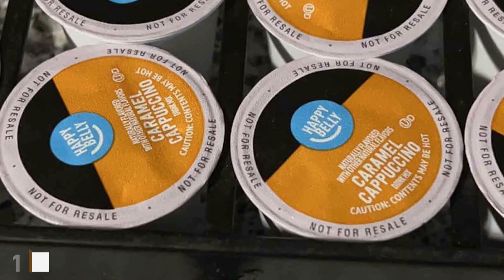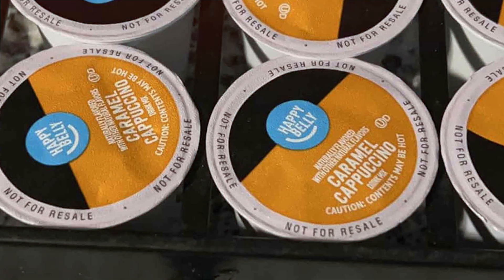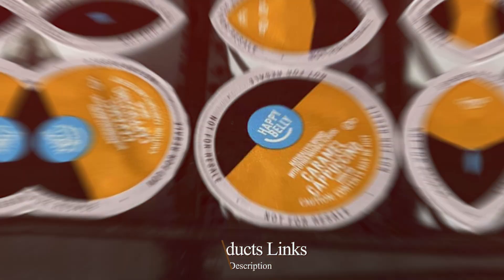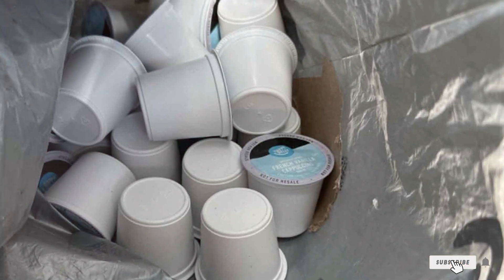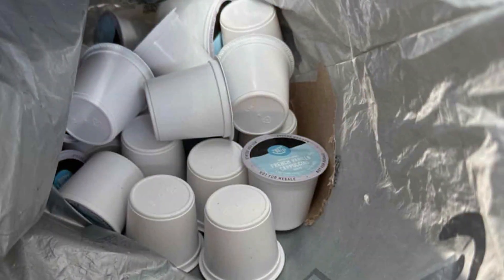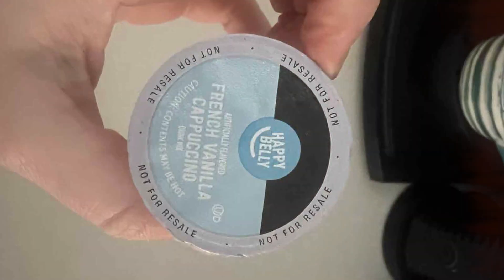Number 1: Happy Belly Cappuccino Coffee Pods Compatible with K-Cup Brewers. Crafted for coffee enthusiasts seeking a rich and creamy cappuccino experience, these pods offer a harmonious fusion of bold espresso and velvety milk froth, all in a single serving. Engineered for optimal brewing performance, each pod ensures consistent flavor extraction, delivering a decadent cappuccino with every cup.